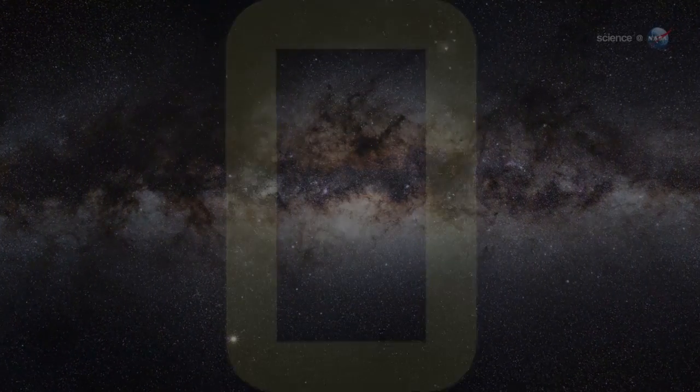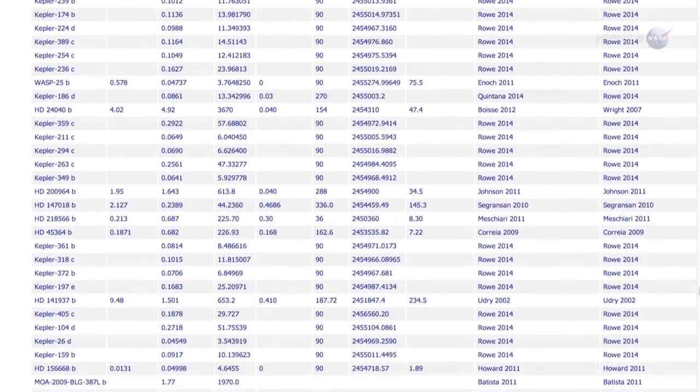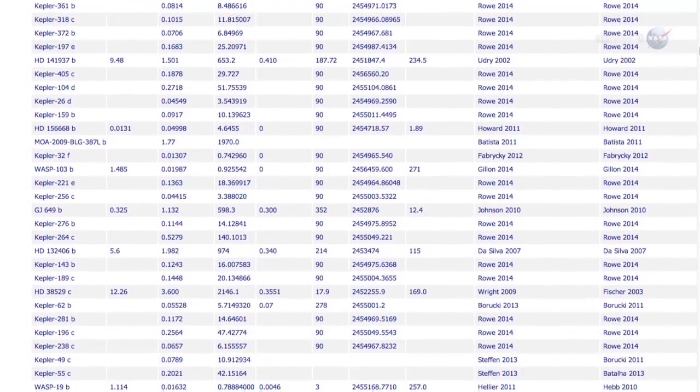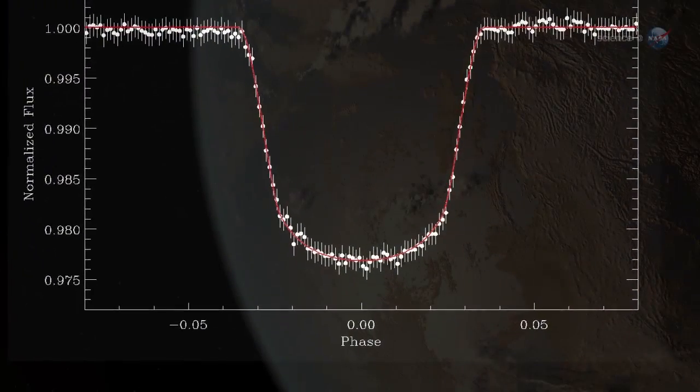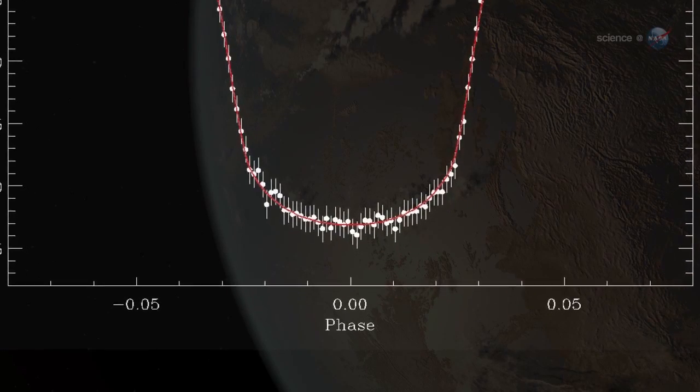What a difference a few decades can make! As 2014 unfolds, astronomers have not only found more than a thousand exoplanets circling distant suns, but they're also beginning to make precise measurements of them. The old void of ignorance about exoplanets is now being filled with data precise to the second decimal place.